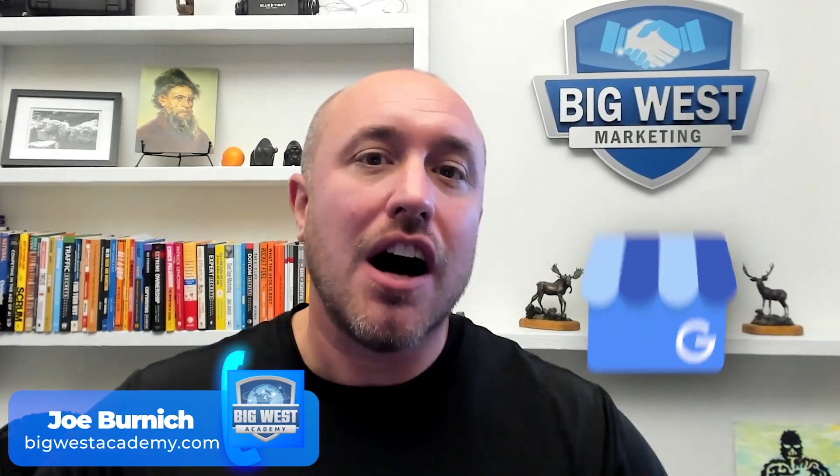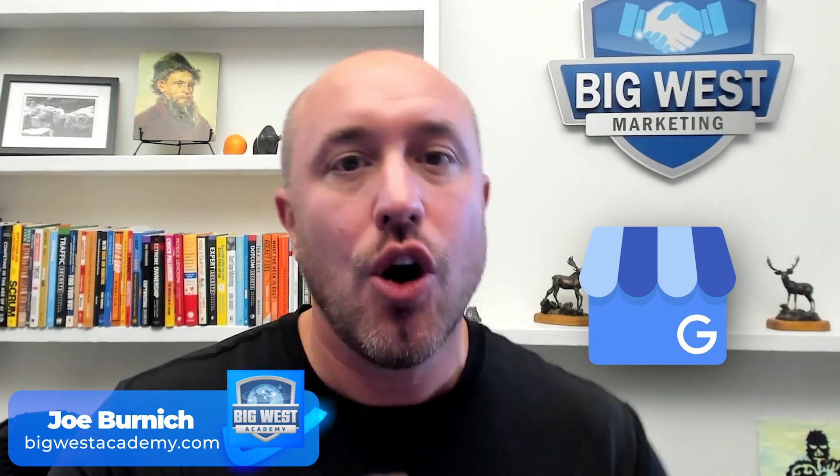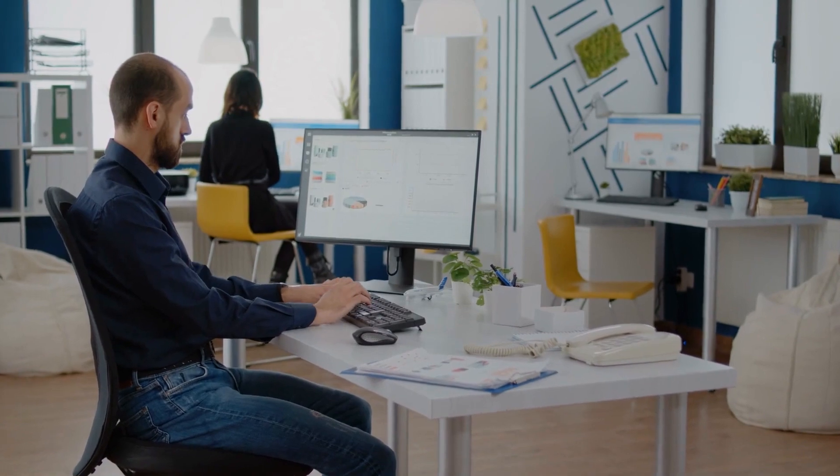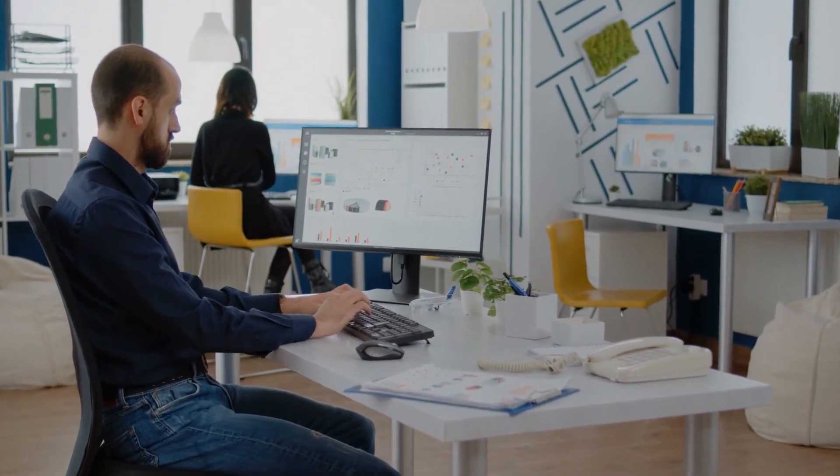We all want to get our business ranked up as high as possible on the Google My Business 3-Pack or on Google Maps. This is where you're gonna get the most bang for your buck — the most phone calls, the most customers, and book the most jobs possible. Now there's a lot of misinformation out there. You don't know exactly what to believe when it comes to ranking your Google Business profile. So what I like to do is go to the resources that actually do research and find out what actually works and what doesn't.